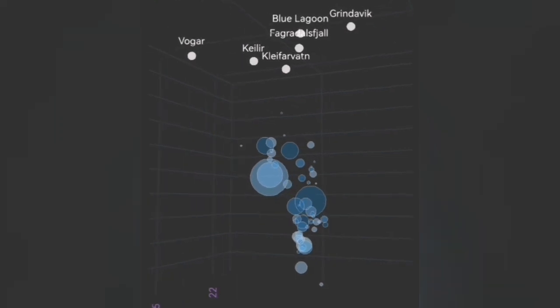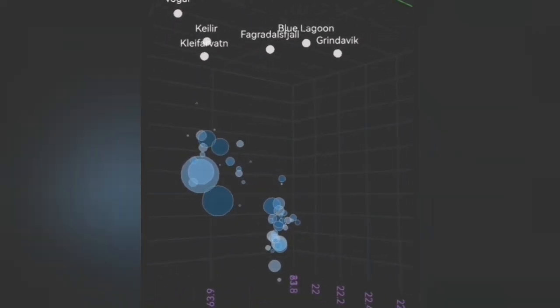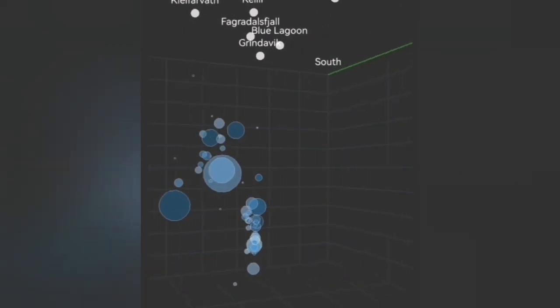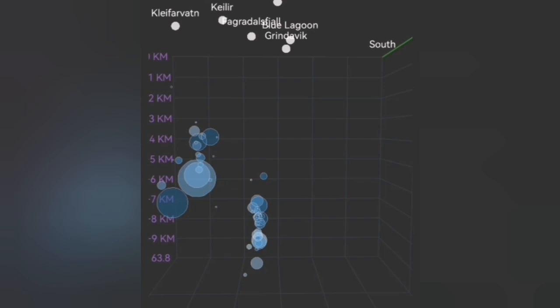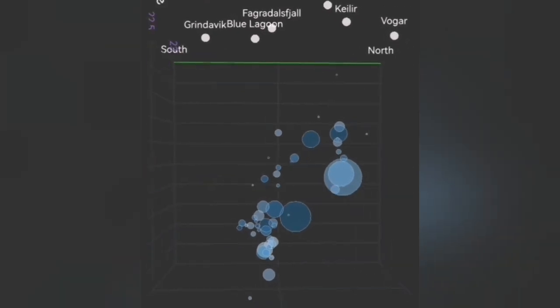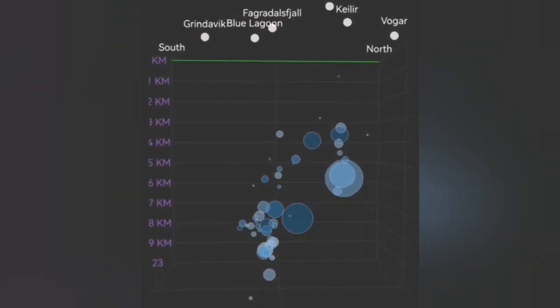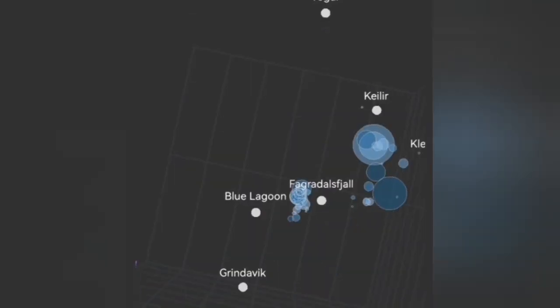Our data shows this is what we can see through the geophysical data. This is the depth of the earthquakes just from this week. As you can see, there is activity rising from a depth of 10 to 9 kilometers up into the depth of seven and six kilometers. This potentially can be due to the movement of magma inside the cracks, which are opening as a result of the extension of the Eurasian and American plates. And the position of them is exactly the location of the recent eruption.